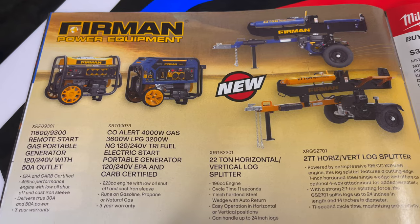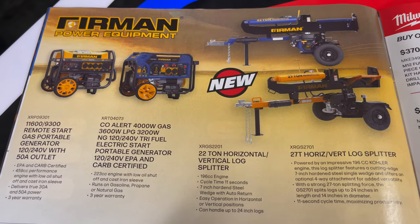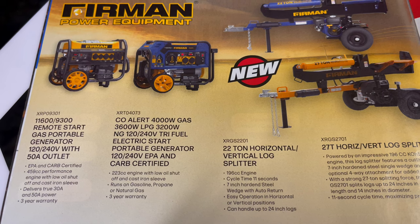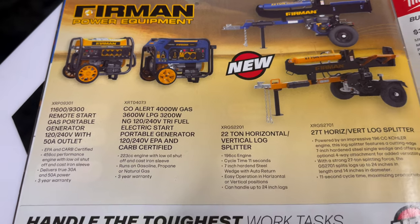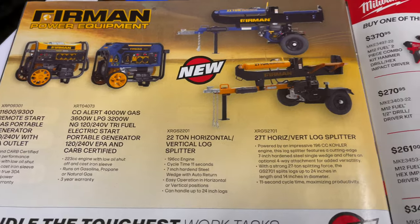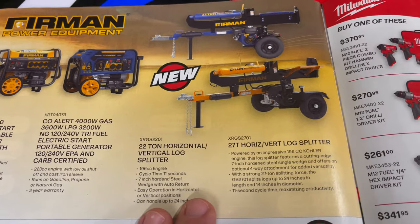If you're looking for generators, they have them here — a remote-start generator with 240-outlet, 50-amp outlet, and a 4,000-watt option. Also log splitters. No prices listed on any of these.